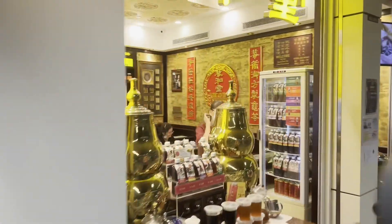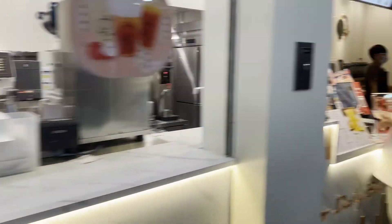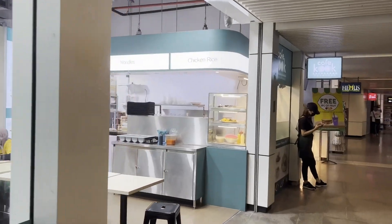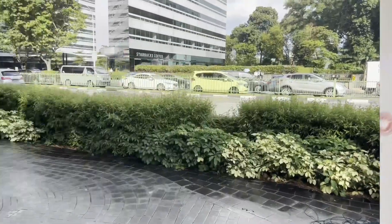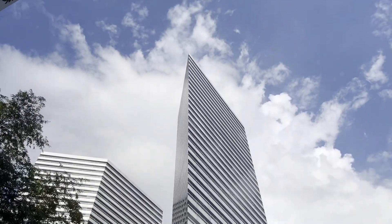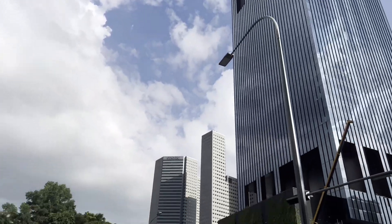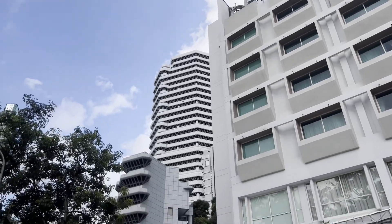There are some eatery shops at the station. There's a tall building here — see the height compared to other buildings. It's a weird building; look at the architecture.